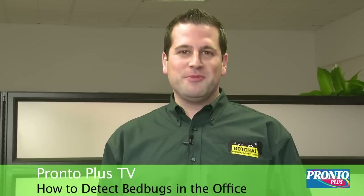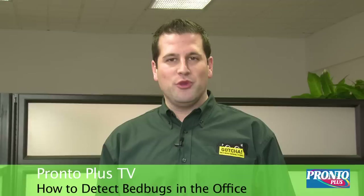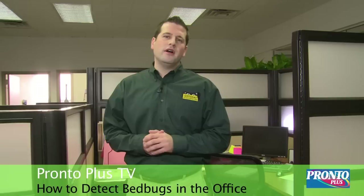Welcome back to Pronto Plus TV. My name is Mike Colangione and today we're going to be discussing bedbugs and the workplace. Have you ever wondered how you can get bedbugs from just going to work, or what do you do if a co-worker has bedbugs and you're afraid that you might bring them home to your loved ones?